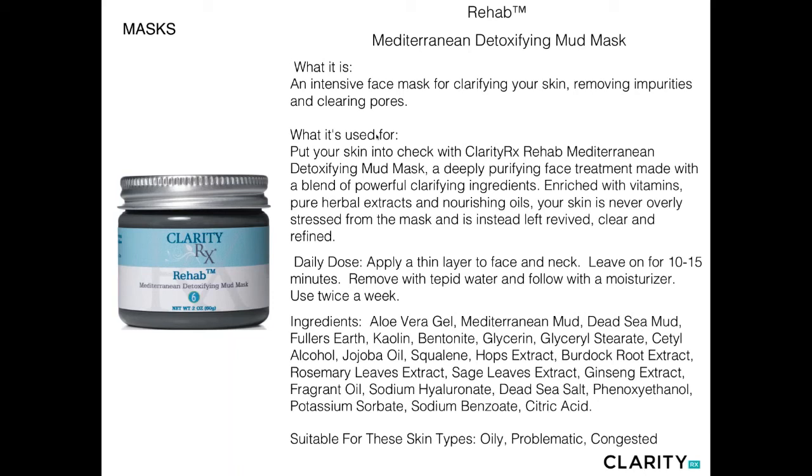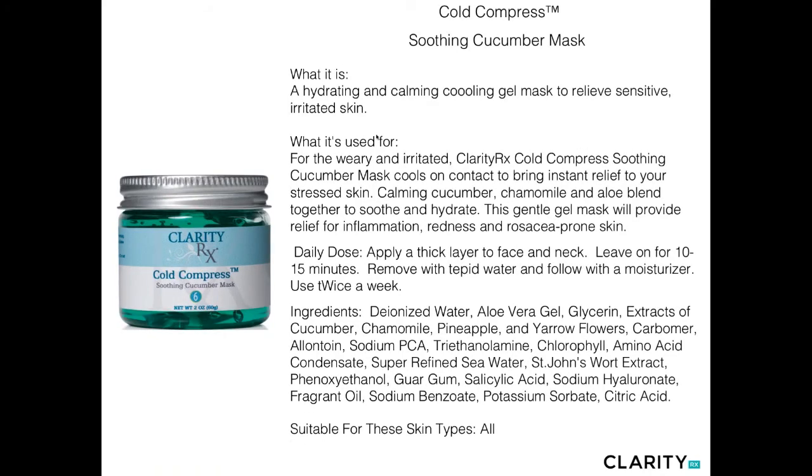In our masks, all of which are therapeutic, the first is Rehab — a Mediterranean Mud Mask combining Dead Sea Mud, Mediterranean Mud, Fuller's Earth, and Kaolin Clays, along with other extracts to provide a very detoxifying and clarifying effect on the pores. A great mask for oily, problematic, or congested skin types. It's featured in many of our detoxifying facials as a finishing mask and is also paired with LED blue light therapy. Best used two to three times a week for oily, problematic, or congested skin types.